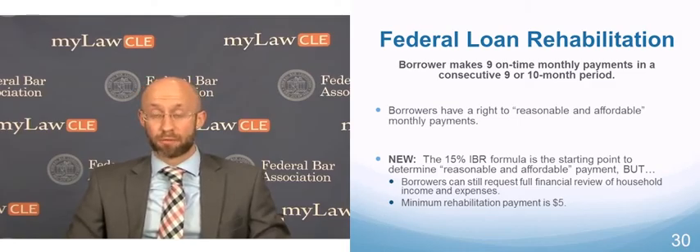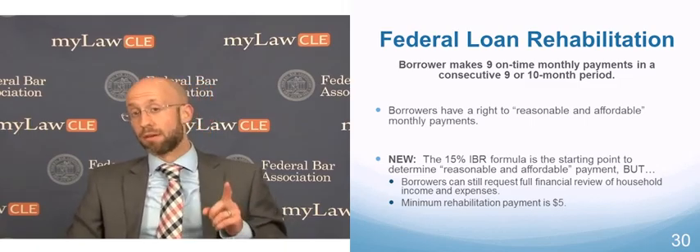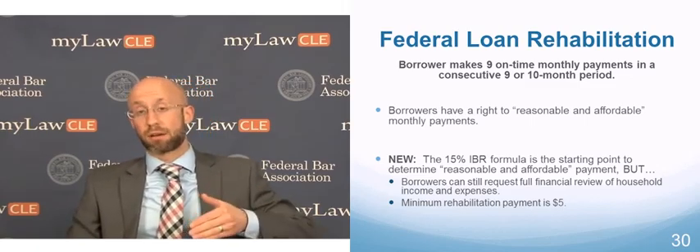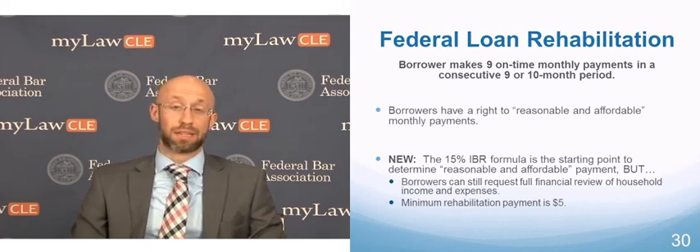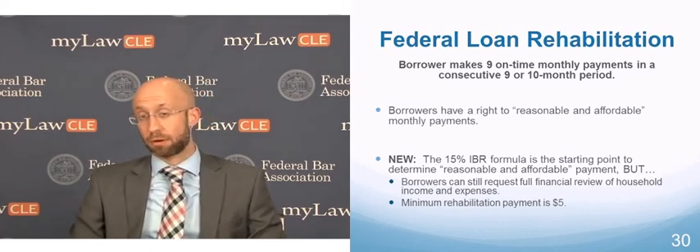So the borrower's IBR payment would be presumptively reasonable and affordable. That's really helpful for many borrowers, as they don't have to go through a full financial review — they're essentially getting a payment based on the IBR plan. It's not the IBR plan though, since they're in default; the IBR formula is just used to calculate their payment. Also keep in mind that even if the borrower is eligible for one of the better plans, like Pay As You Earn or Revised Pay As You Earn, it's still the IBR formula used to calculate the presumptive reasonable and affordable payment.